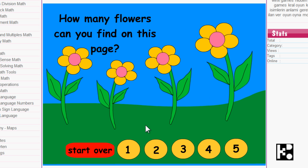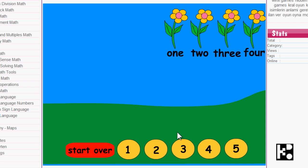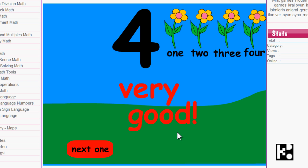Next. How many flowers can you find on this page? Four. Yeah. Okay. Can you count? Try.